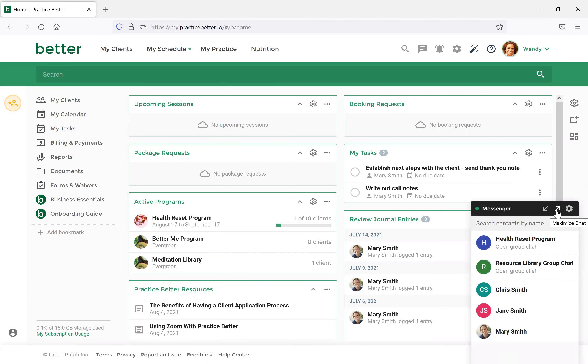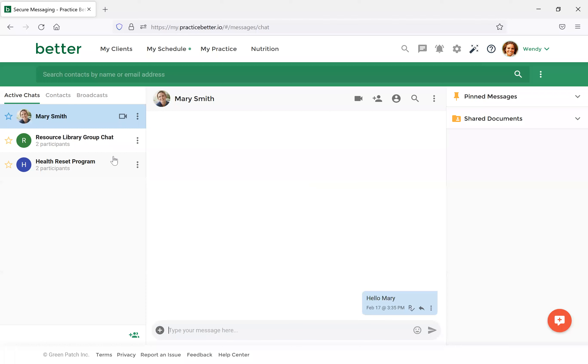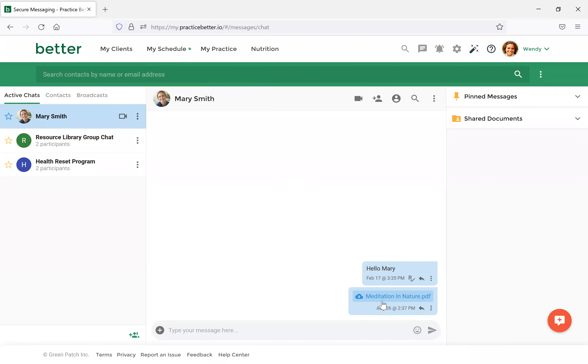Your chat window will open with all of your clients. Select your client, and when chatting you'll notice an option to Attach File on the left side. Select that button — let's share the Meditation in Nature document we referenced earlier. Double click that and select Send. You can add text to it to explain what it's about to the client. On the client's end in their messenger portal, they'll receive a quick notification that you've shared this with them and can download the document. Although this is the quickest way to share resources, depending on how often you want the client to go back to it, you may want to share it directly in their Documents section instead.